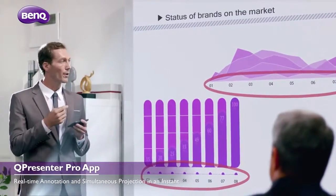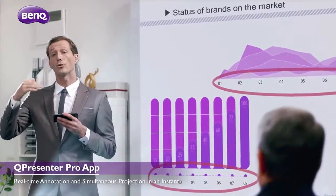Moreover, you can have total control of your presentation tempo in your hands.